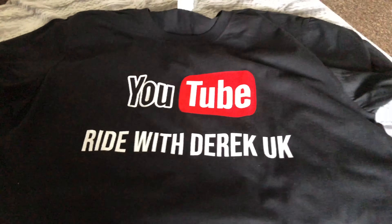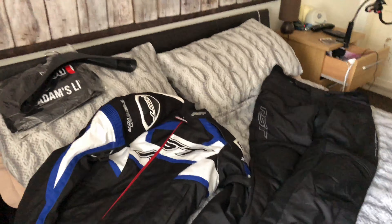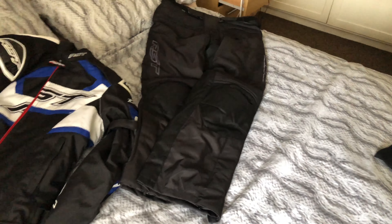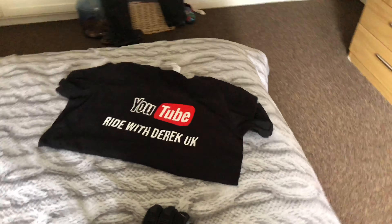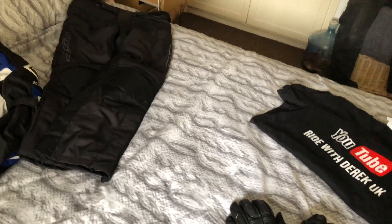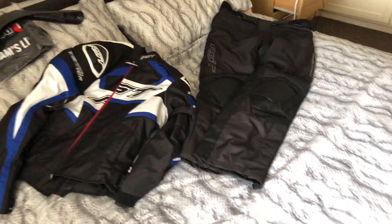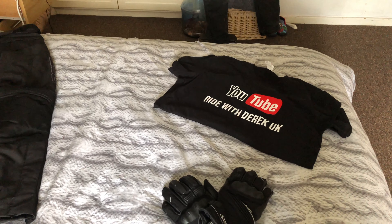The next thing is new Ride with Derek UK t-shirts, which are in the pipeline. It depends how many people are watching the channel. I'll be giving them away as gifts - the more subscribers I get, every 50 there'll be a free t-shirt, first, second and third pick of the draw. If you're interested, please subscribe, share and tell your friends to build the channel. I've just got to sort some boots out and then that'll be it - thank you for watching.